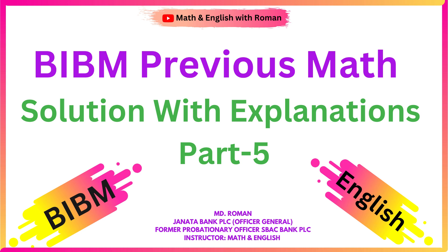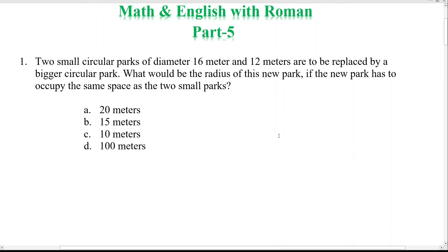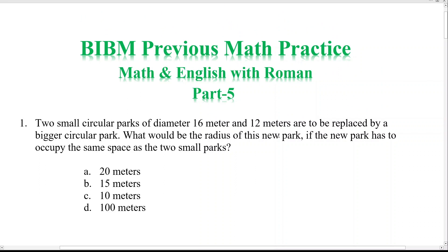Hello everyone, Assalamu Alaikum, this is Roman from Math and English with Roman. I hope all of you are doing great by the grace of Almighty Allah. Today I'm going to discuss the math part of BIVM previous questions. I've already uploaded the rough chapter part on our YouTube channel. Please practice these questions, and for any queries, comment on our YouTube channel or Facebook page. So without any delay, let's get started.